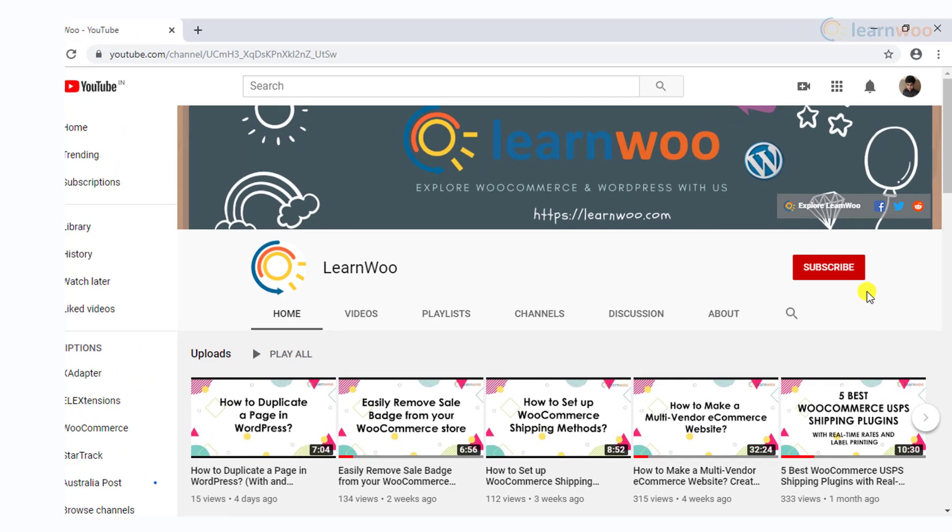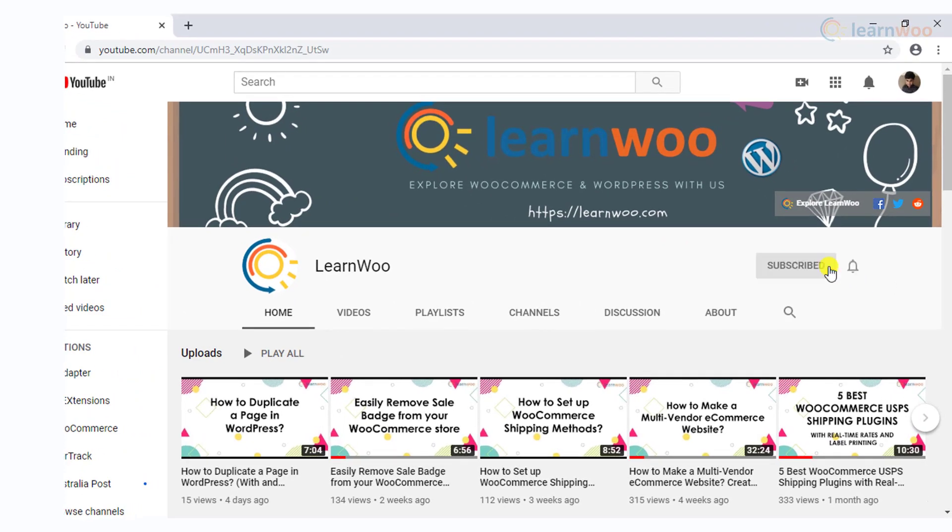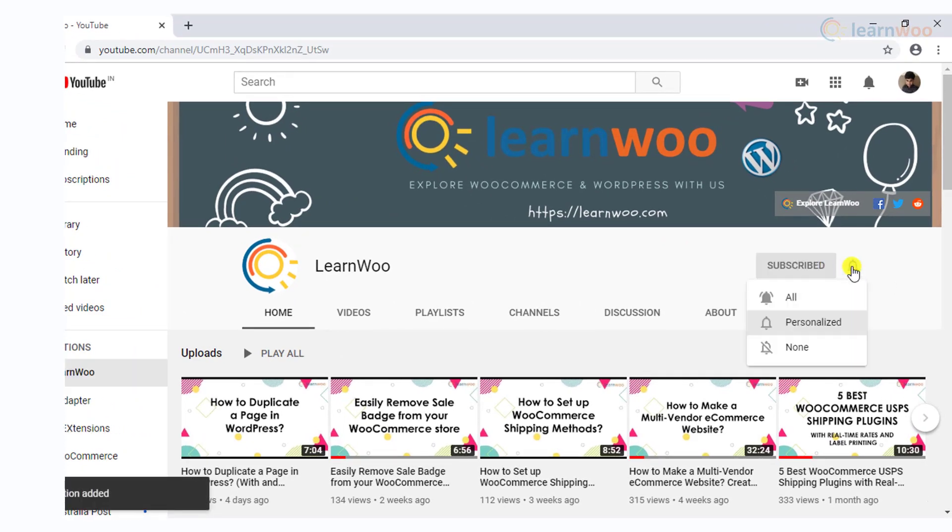Before we continue, don't forget to subscribe to our YouTube channel and click the notification icon, so you don't miss out on great content related to WordPress and WooCommerce.